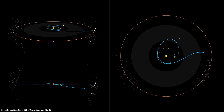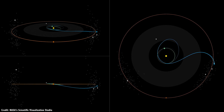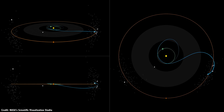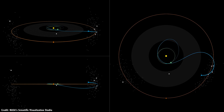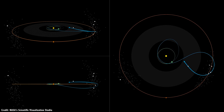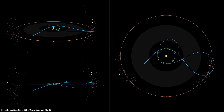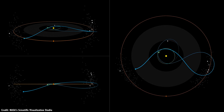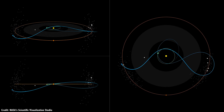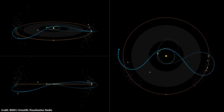In 2028, once it's completed its survey of L4, it'll fall back down into the inner Solar System and make a flyby of Earth to get a gravitational assist. Then it'll have the velocity to fly out to Jupiter's L5 Trojan cloud, visiting a unique binary asteroid that happens to be in the right position for a flyby. At that point, the main mission will be over, but as long as the spacecraft is still operational, it'll continue to fly back and forth between Jupiter's Trojan clouds every six years.